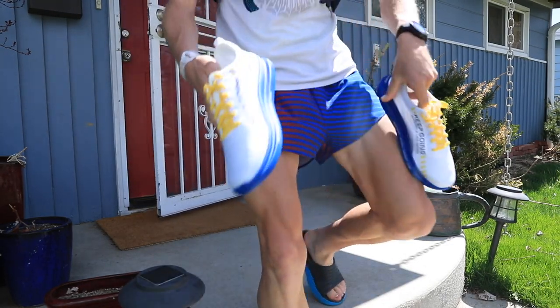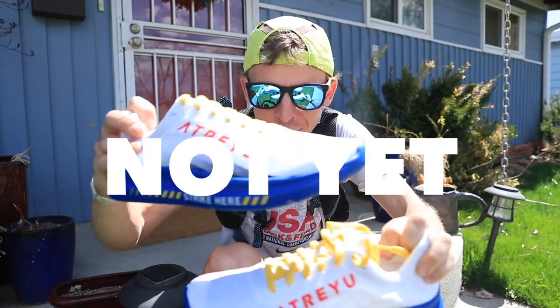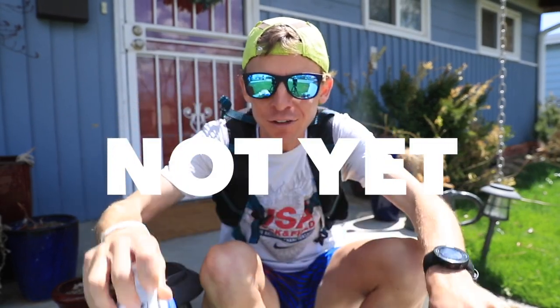A brand new running shoe company on the marketplace. I don't even know if they're listed on Strava yet — I'll check later. Atreyu, out of Austin, Texas.